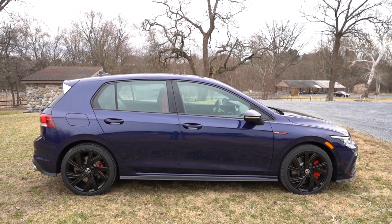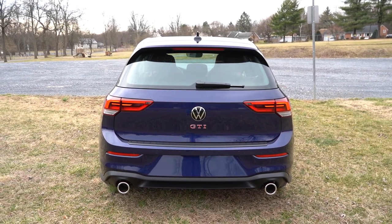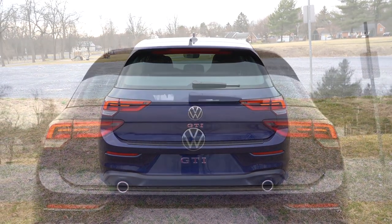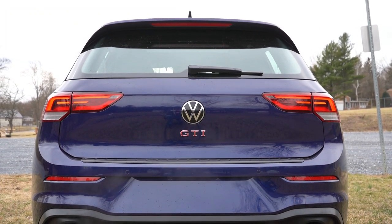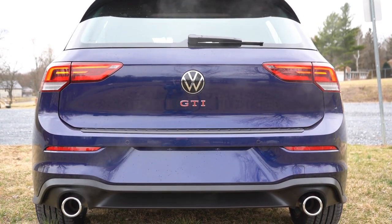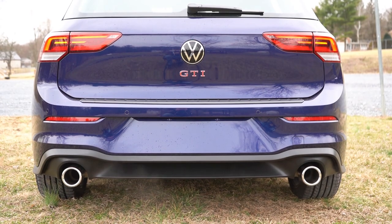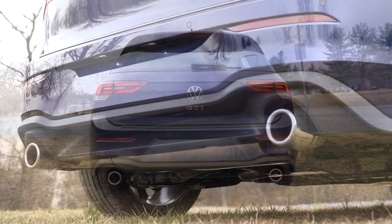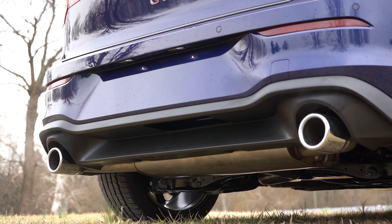Around back: gloss black shark fin antenna at the top, a rear spoiler with an integrated brake light, rear window wiper, GTI badging on the hatch beneath the Volkswagen emblem, LED tail lights standard across all trims, and dual exhaust outlets with large chrome tips. Now, here's the exhaust clip.